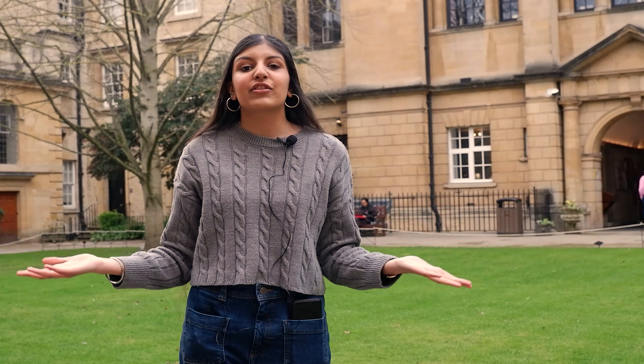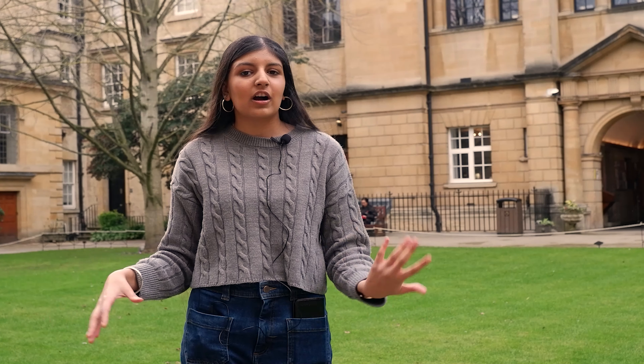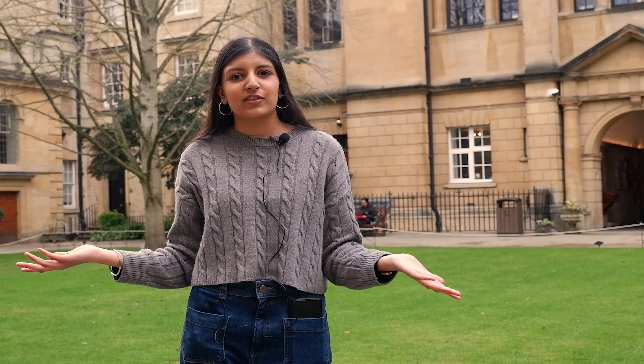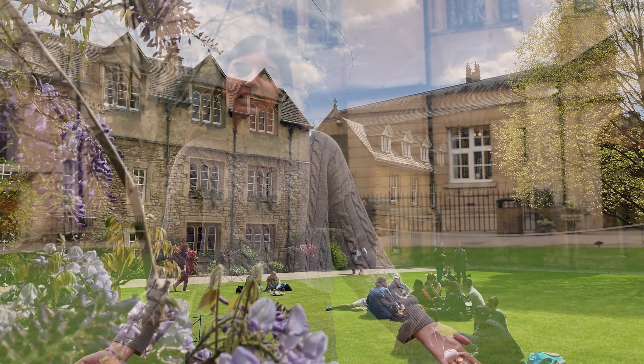So at Hartford we have three quads on main site: old buildings, new buildings and Hollywell Quad. We're currently in OB Quad which is where our chapel is located, our dining hall and lots of tutorial offices. It also has our grass which in the summer you can sit out and have chats with friends, but also you can play games like croquet.